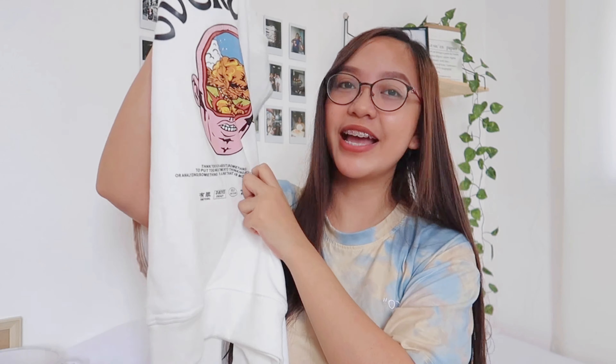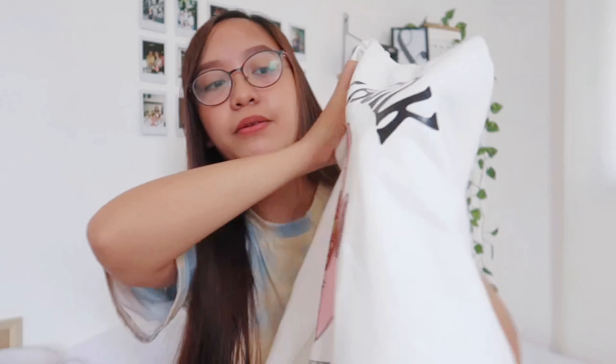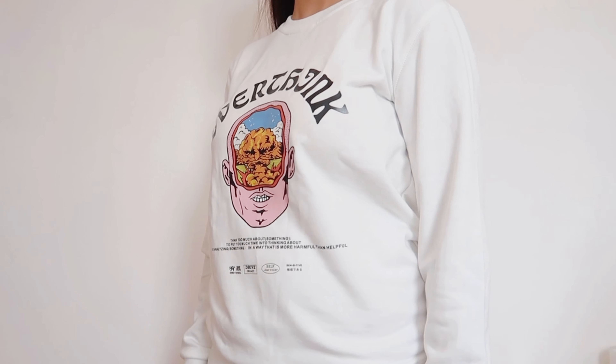The next item is this white sweater, and I really love this — this is actually my favorite among all the items. It has text that says 'Overthink,' and the graphic on it looks like a brain of a human being, like it's about to explode. Because when we overthink, there are a lot of things going on in our mind.